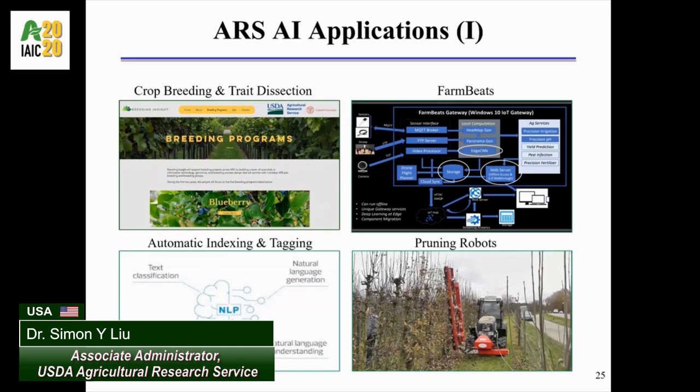Moving on to the upper right corner, working with Microsoft, a team of AI scientists in Maryland and North Carolina have applied different AI techniques to boost agricultural productivity by increasing yields, reducing loss, and cutting down input costs.